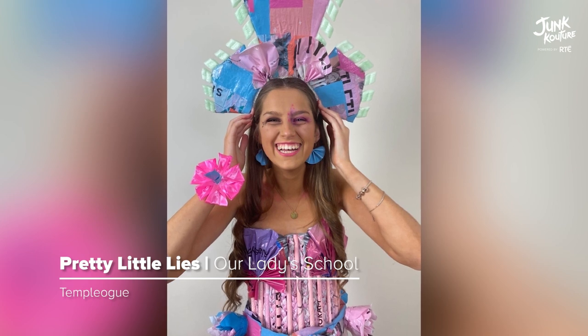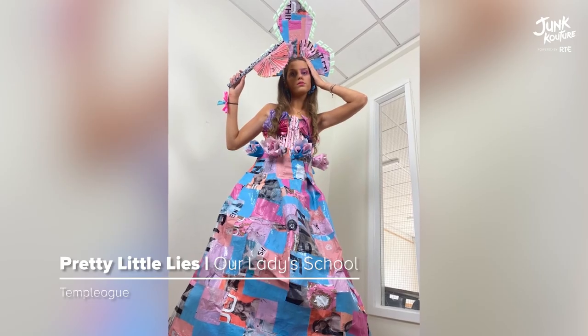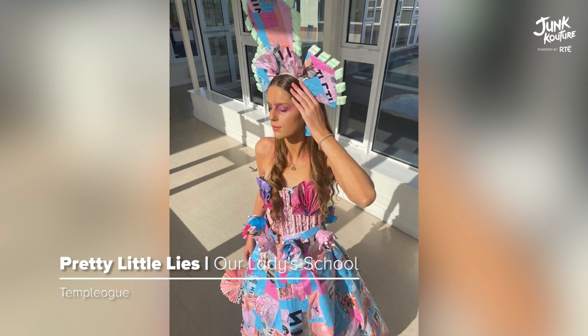'Pretty Little Eyes' illustrates the damaging effects of the fast fashion industry. This stunning design was beautifully created using branded plastic bags, flowers, and piping.